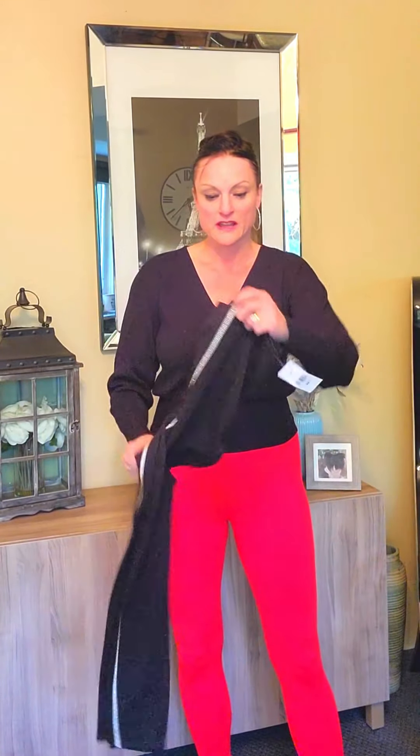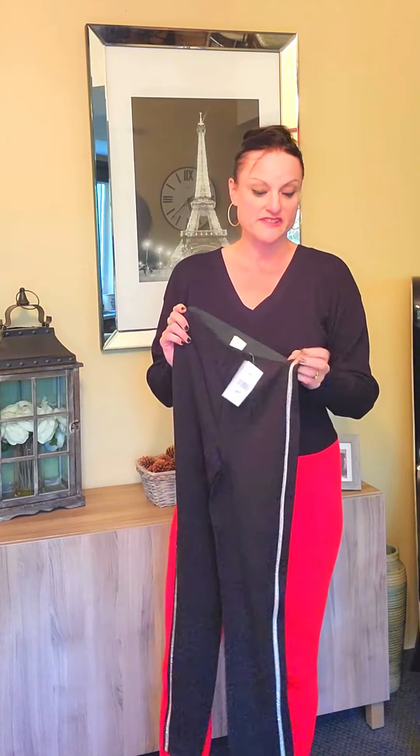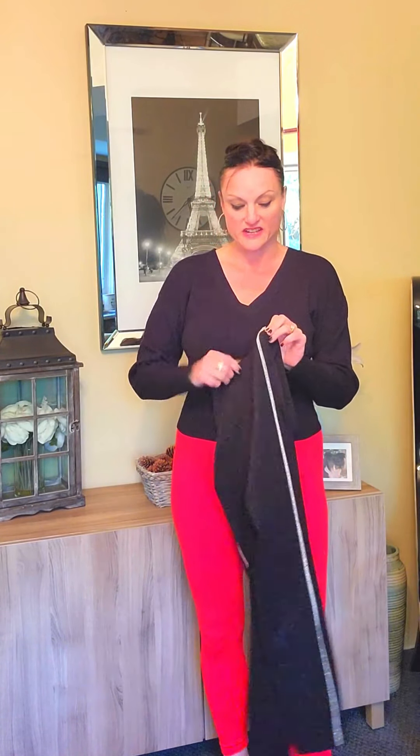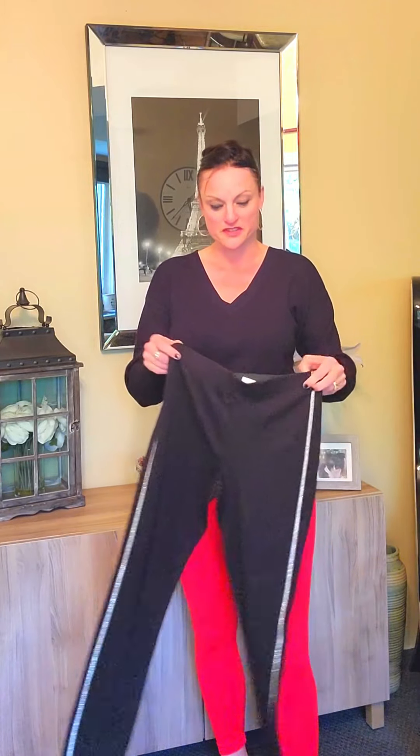I'll be wearing a size medium — they just pull on really nicely. You can definitely dress these up with a bodysuit, leather jacket, or just a sweater, however you like to style it. I wanted to share these because they are quite different than what I would normally purchase, but I did like the sparkle for the upcoming season.